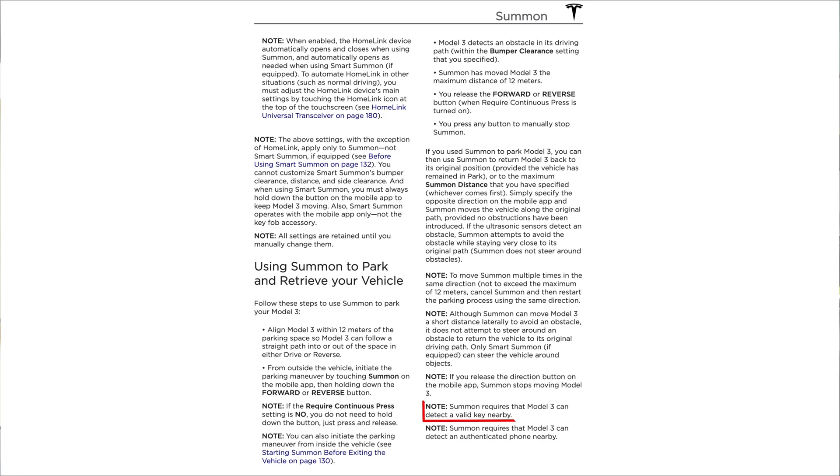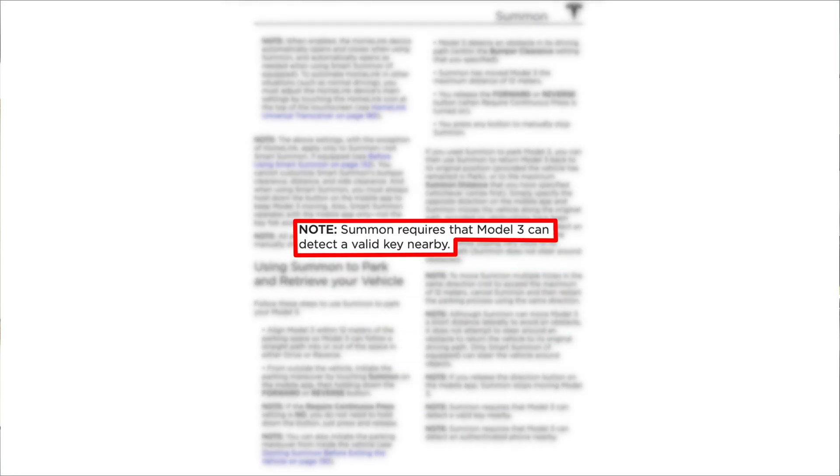So what are my thoughts on Smart Summon? As you can probably tell from the tests, the feature is basically unusable for us here in Europe, and here's why. First and foremost are the operational range limitations. According to Tesla's documentation, a registered key needs to be within range of the vehicle at all times while someone is in operation, which is why in my tests I needed to stand right beside the car in order for the feature to work.